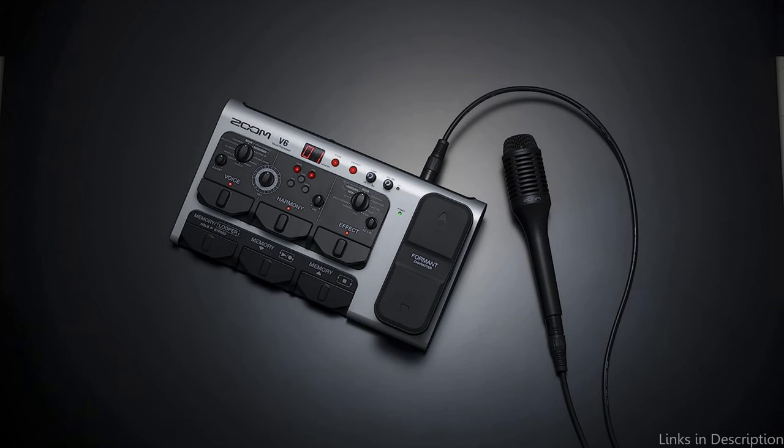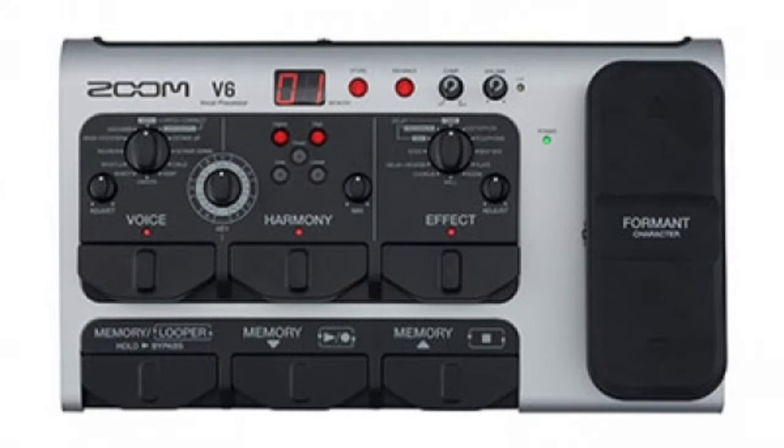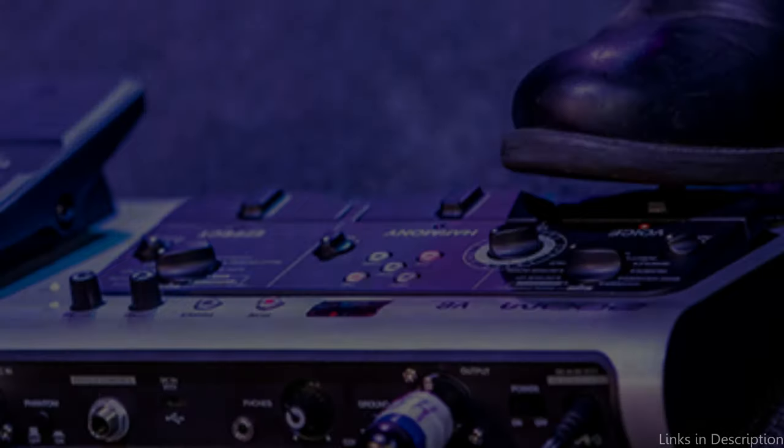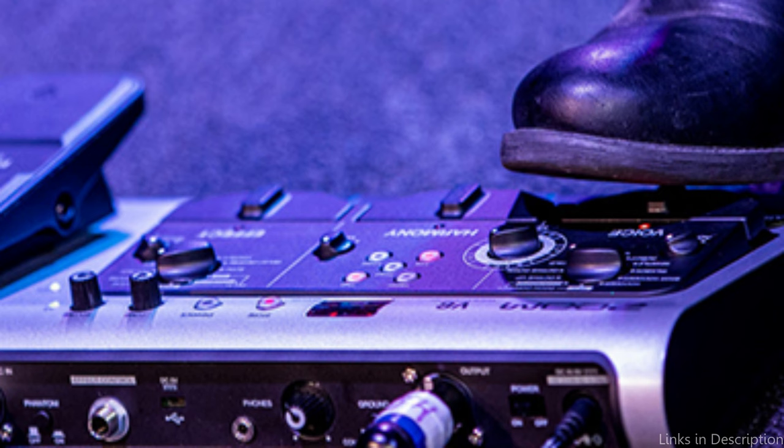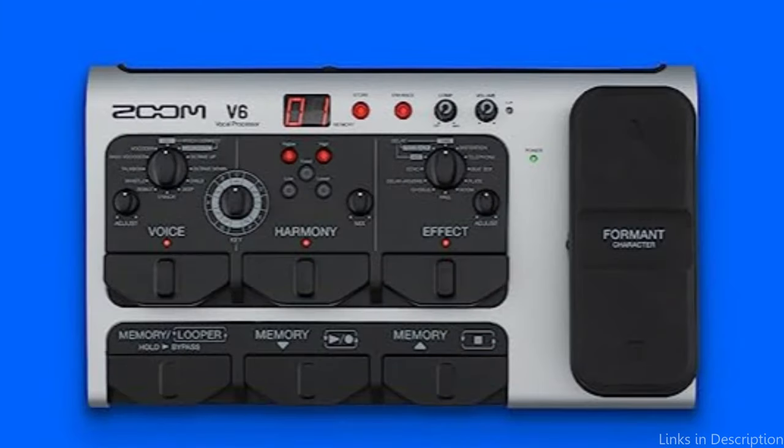In addition, the Zoom V6 SP provides a wide variety of effects such as modulation, delay, and reverb. You can utilize these effects to give your vocals more depth and personality, making your performance seem more polished and professional. The Zoom V6 SP is also incredibly portable and simple to use, with performance capabilities ideal for vocalists who are constantly on the road because of its small size and battery-powered option.